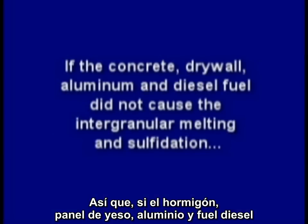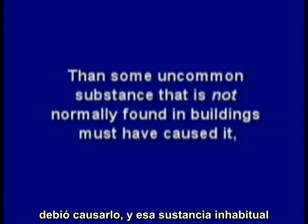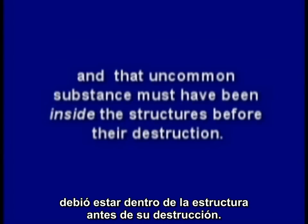So if the concrete, drywall, aluminum, and diesel fuel did not cause the intergranular melting and sulfidation, then some uncommon substance that is not normally found in buildings must have caused it. And that uncommon substance must have been inside the structure before their destruction.